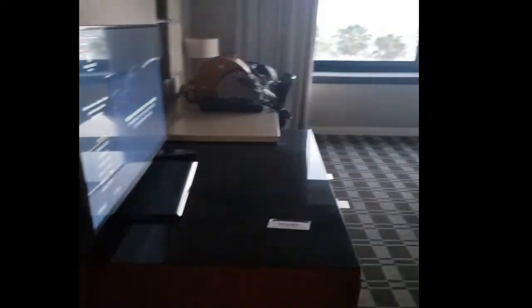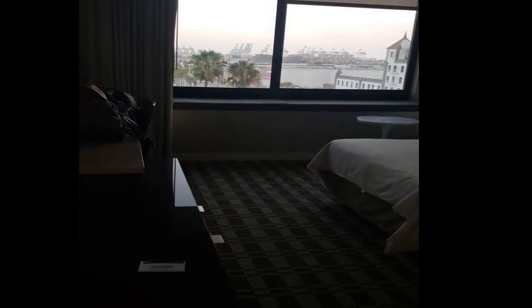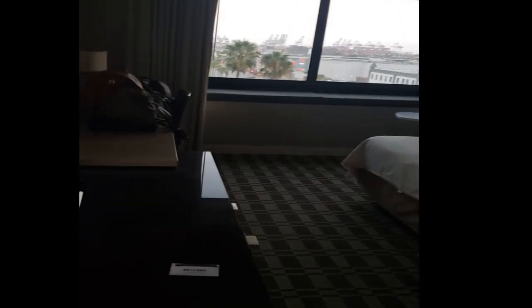That's basically a tour of the room here at the Renaissance located in Long Beach. Don't forget to like, share, and subscribe. We'll have some more footage for you in the very near future. We still have some other footage from our last excursion where we were in San Pedro, so look forward to that — it will be coming out in the next day or two.